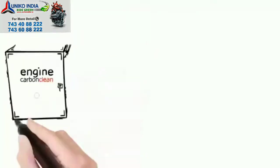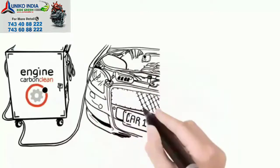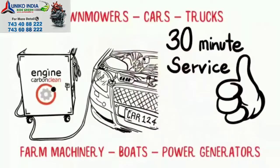It's all about getting back what you've lost over time. The service takes around 30 minutes and is suitable for any petrol, diesel or LPG engine — from lawnmowers, cars and trucks to farm machinery, boats and power equipment.